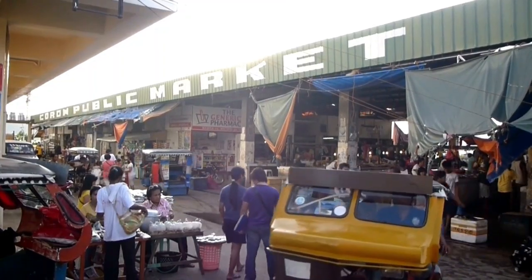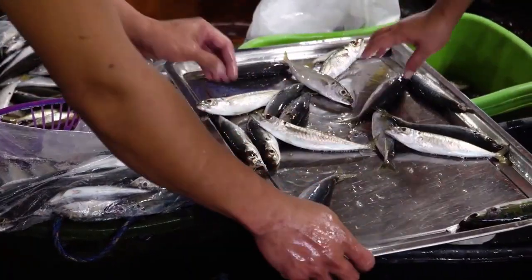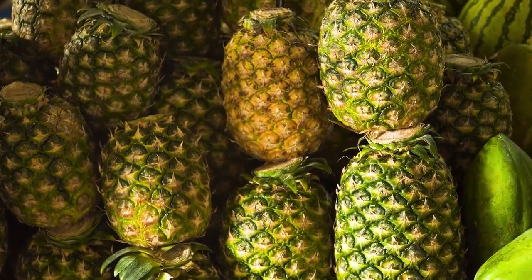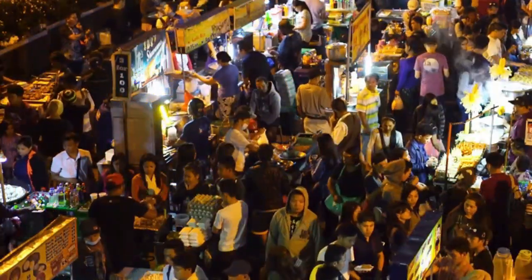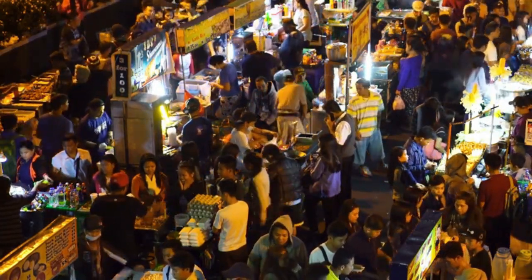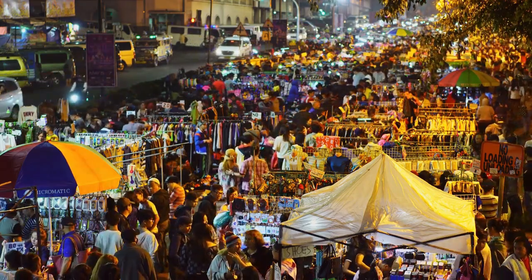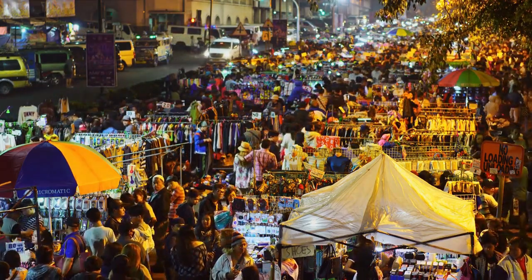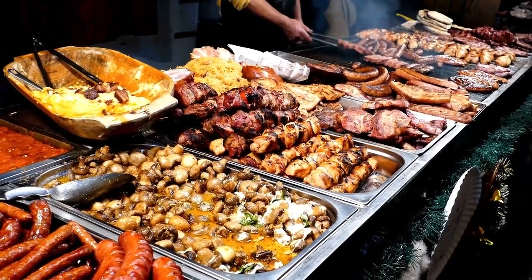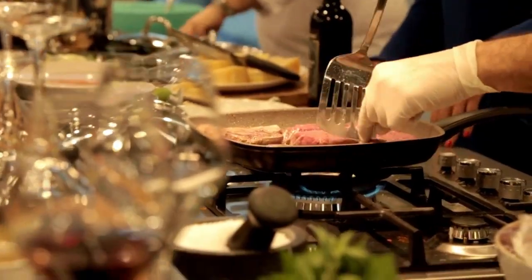Food costs will fluctuate from person to person, but if you are eating local cuisine the overall food budget will remain low. Farmers markets and local street food vendors offer the lowest prices. The biggest food expense tends to be when eating in western food chain restaurants. Nevertheless, a budget of $300 to $500 is often enough if you eat local foods, but you may wish to add an extra $100 on top if you eat out regularly or mainly eat western foods.